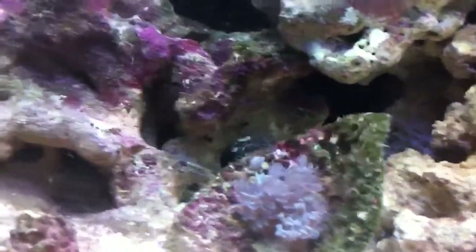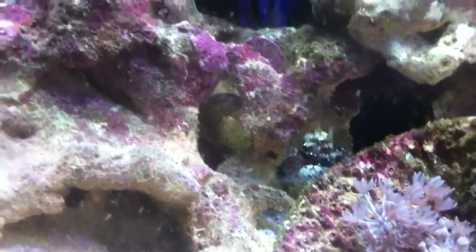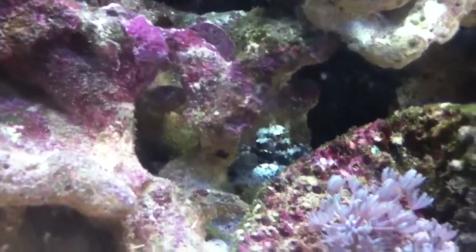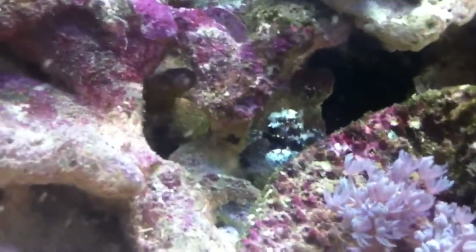Going around the other side there. Very good, interesting fish — likes to come out and watch you, you know, if you're doing things. He's been feeding his head off, so he's good.